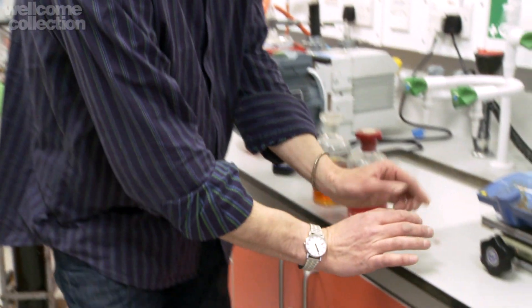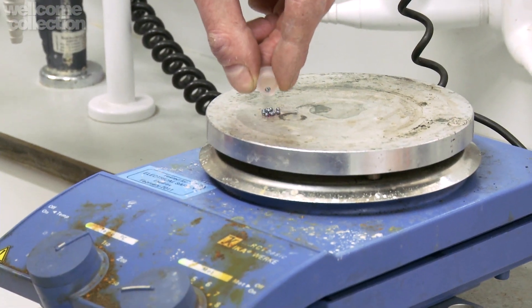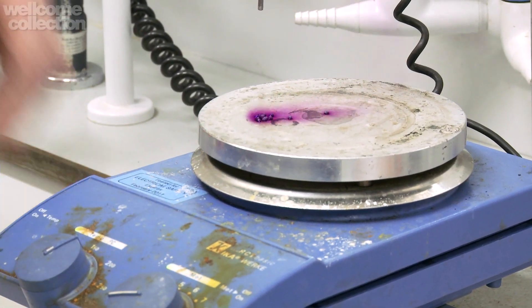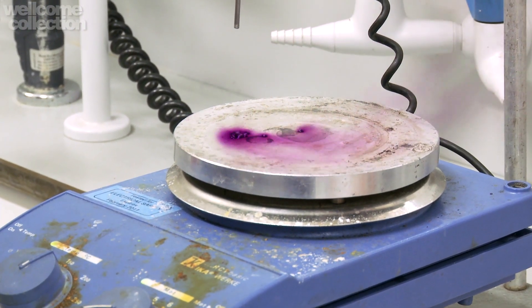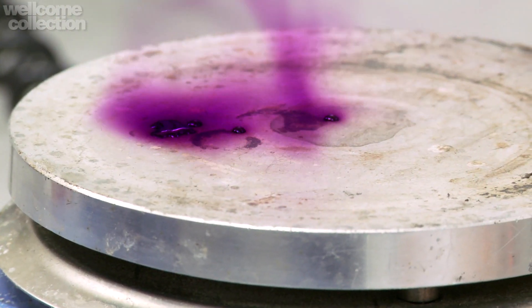But wait a second. If we actually put it onto a hot surface and we start to vaporize it, watch what happens. Look at those billowing clouds of purple vapor. And that's the element itself — as isolated gas molecules, it has that really lovely color.